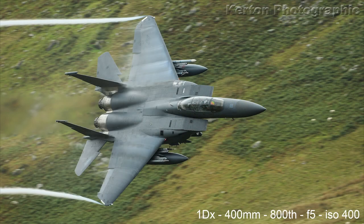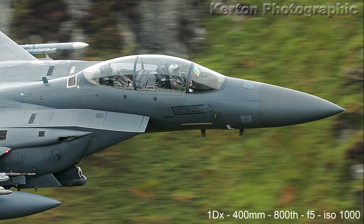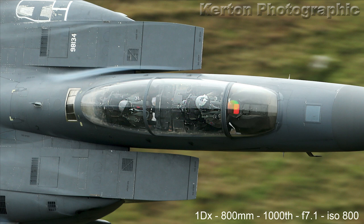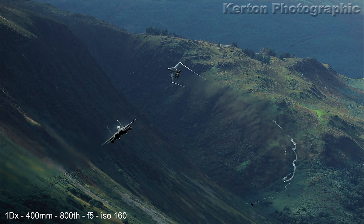I think this is the second aircraft coming past — yeah, this will be the second pass because I'm down to 400mm now, I've taken the 2x converter off. And then there's a nice close-up of the cockpit. Back on the x2 converter so that's 800mm, still at 800 ISO. And then before you know it they've passed you, but there's a lovely cloud of vapour again covering this F-15. In a flash they're gone, and then you can get your heart rate back to normal again.